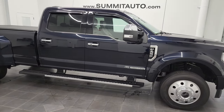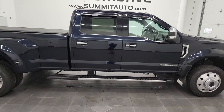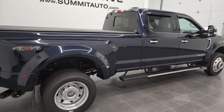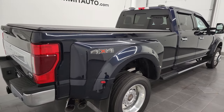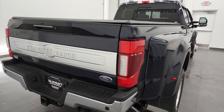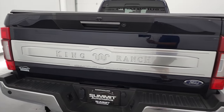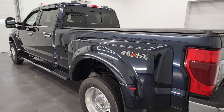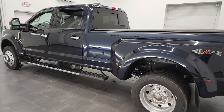Hey, this is Brett and this 2021 Ford F-450 Crew Cab Long Box Dually King Ranch is stock number 13052Z. I am here at Summit Automotive in Fond du Lac, Wisconsin — your new and used heavy-duty truck headquarters.